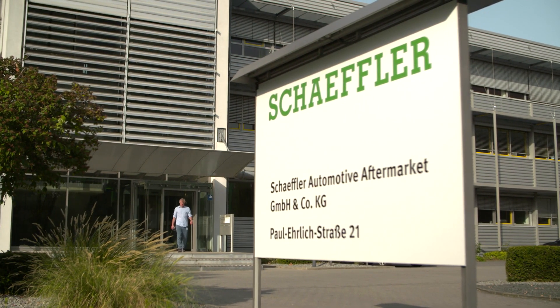My name is Roven Daniel. At Schaeffler in the automotive aftermarket, I am Head of Transmission Systems.